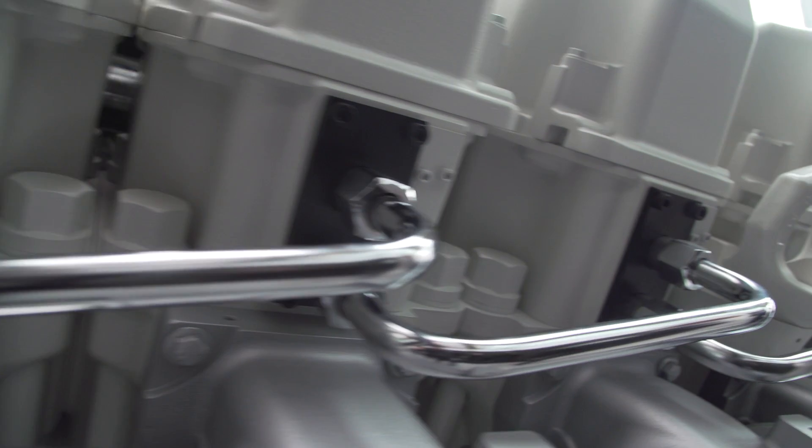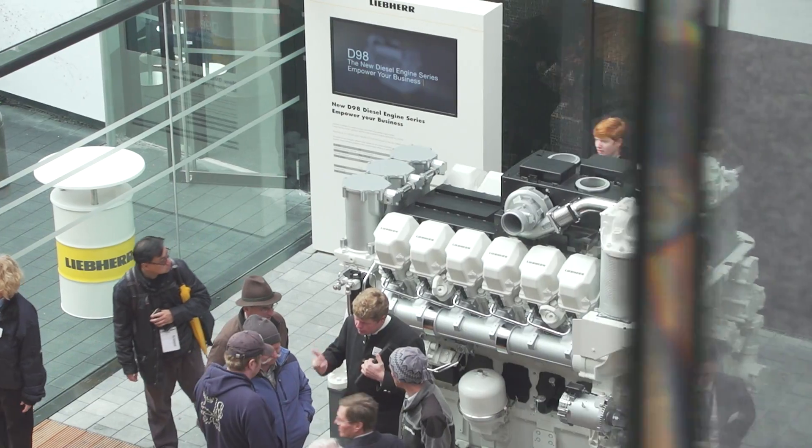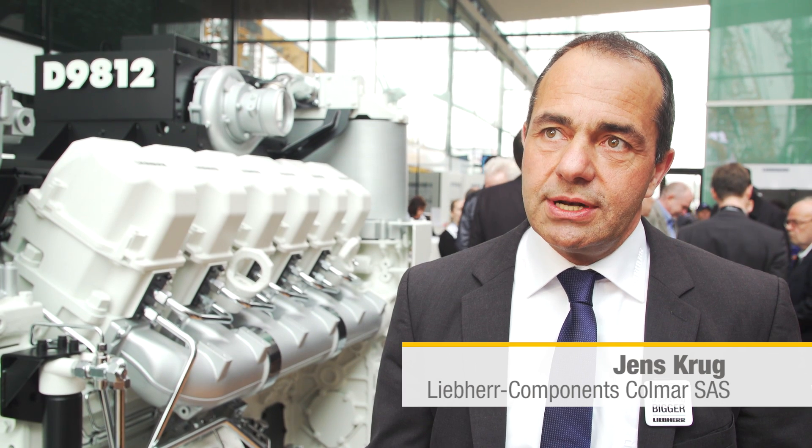The D98 engine series has the highest available power density in the market segment. All main components were developed by Liebherr. The 12-cylinder version is on show at Bauma, with V16 and V20 to follow. The original idea was to widen the Liebherr product range. For some time, we have been experienced with diesel engines in the class up to 25 litres. With the D98 series, we have managed to stretch our portfolio of engines to the field of 100 kilowatts to 4,500 kilowatts. The engine uses a standardised design with a maximum number of common parts for various performance levels and applications, meaning the engine is easier to service — maintenance staff only need to complete a single training session to service all engines.